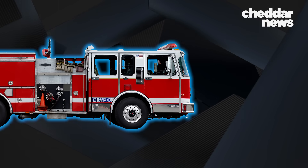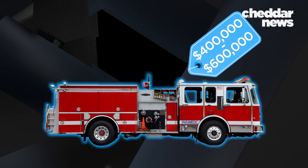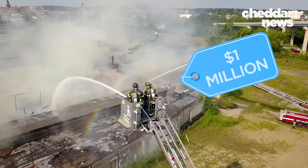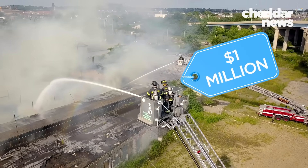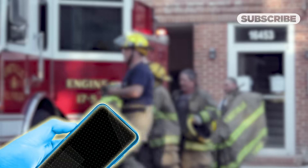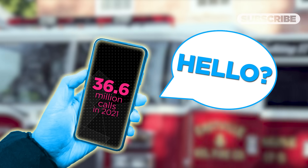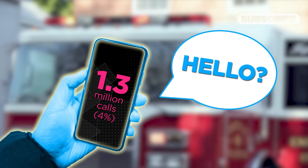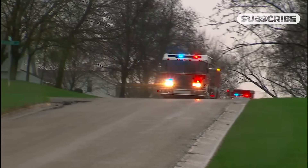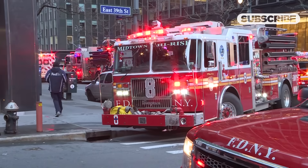The average cost of a widely used Type 1 engine goes anywhere from $400,000 to $600,000, and a 100-foot aerial ladder alone goes for around a million. That's a big price tag when few of the calls forwarded to fire departments are actually fire-related. Of the 36.6 million calls made to all U.S. fire departments in 2021, only 1.3 million — about 4% — were fire-related. A large majority of the other calls are to accompany ambulances to the scene of auto accidents and other medical emergencies.